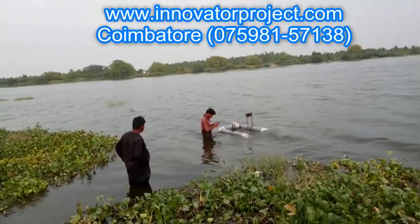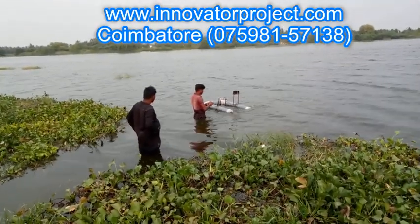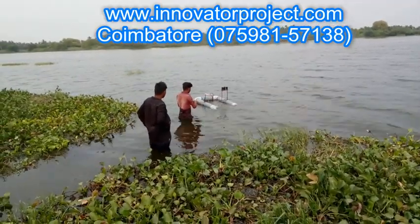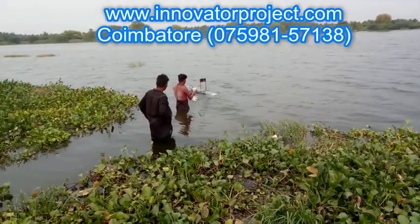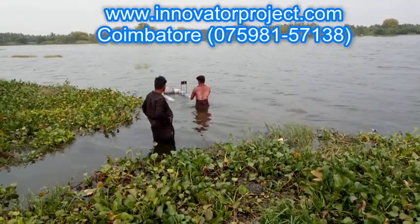We help students not only in the manufacturing and fabrication part of the project but also in the report writing and paper publishing part. All these services are provided at a very reasonable cost compared to other institutions, and we see this institution as a service and not as a business.